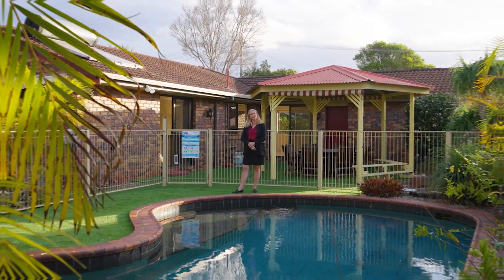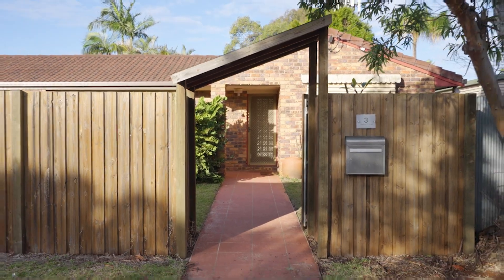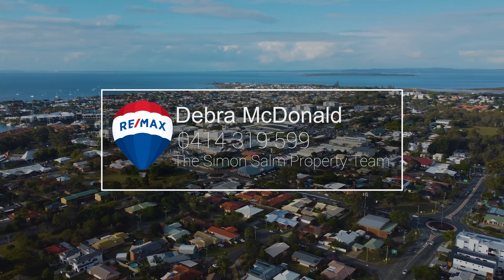I'm Deb MacDonald, give me a call. See you next week.